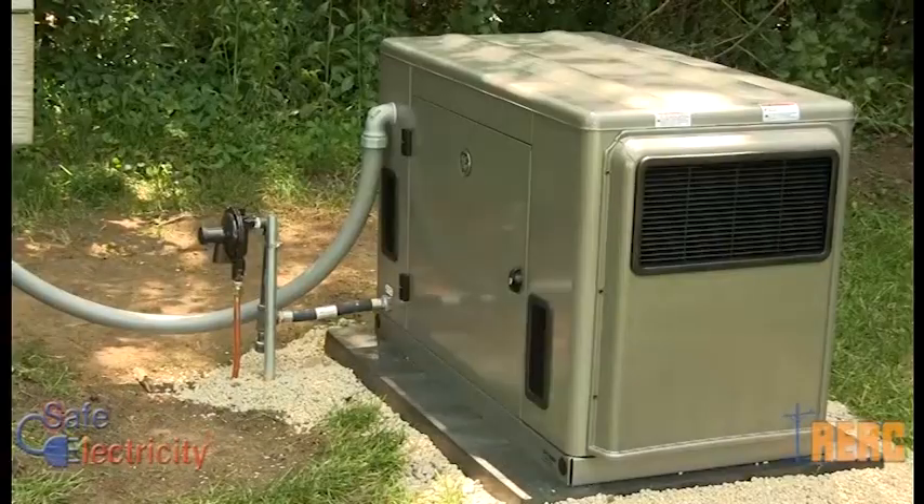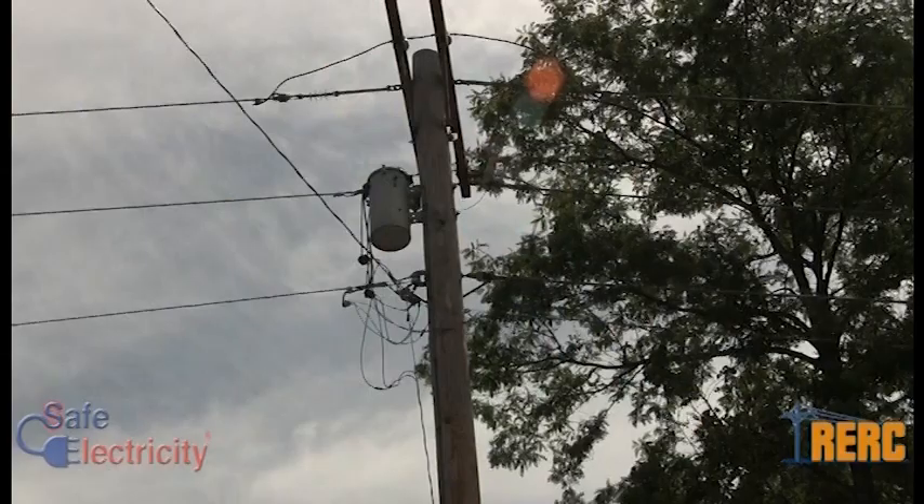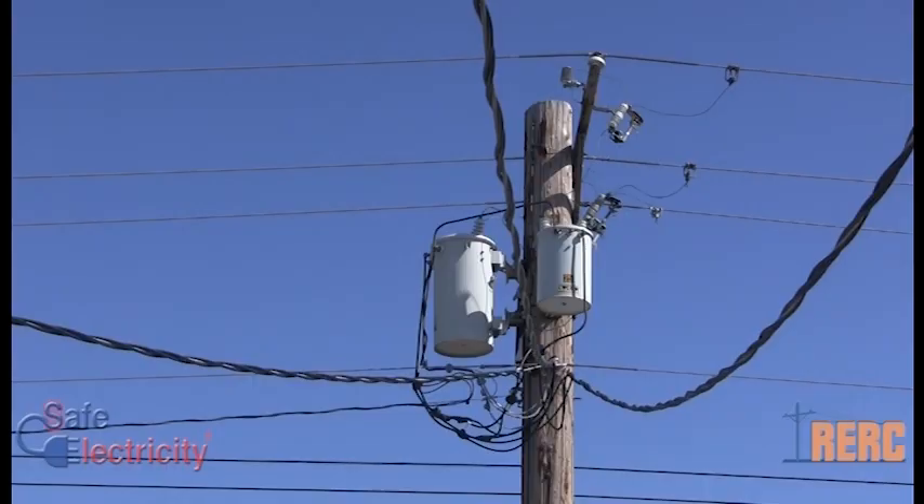Whether permanently installed or portable, generators have the potential to put high voltage electricity back into the utility's power lines — what's known as back feed — if used improperly.